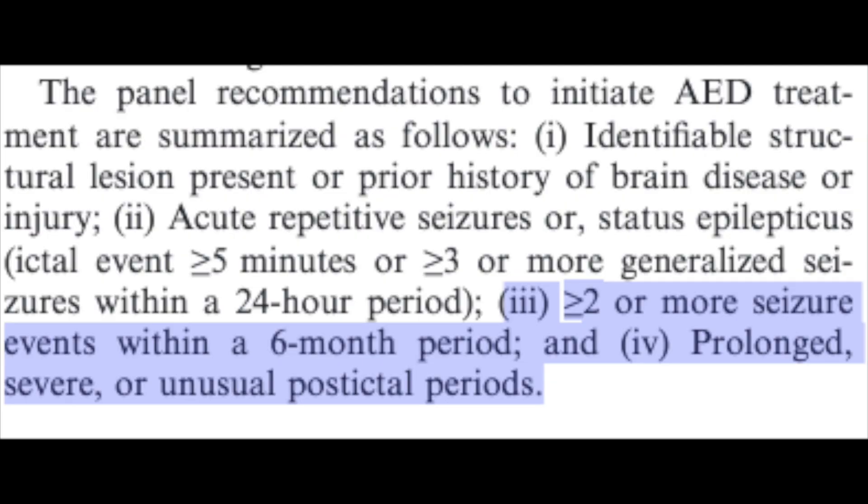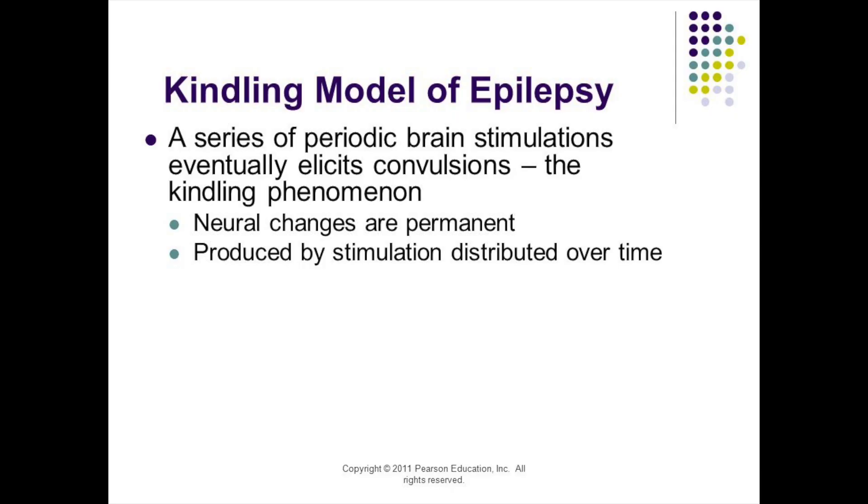To summarize the ACVIM criteria, you should treat a pet for seizures if they meet one of the following: number one, if they have more than one seizure within a six-month period. The reason is that human studies show the more seizures you have, the more you're going to have — the brain teaches itself to seize, which is called the kindling phenomenon. We try to prevent that by allowing one seizure, but after a second within six months, we should get on top of it. The other criterion is if a seizure lasts more than five minutes — what's called status epilepticus — even if it only happens once, that warrants starting medication.